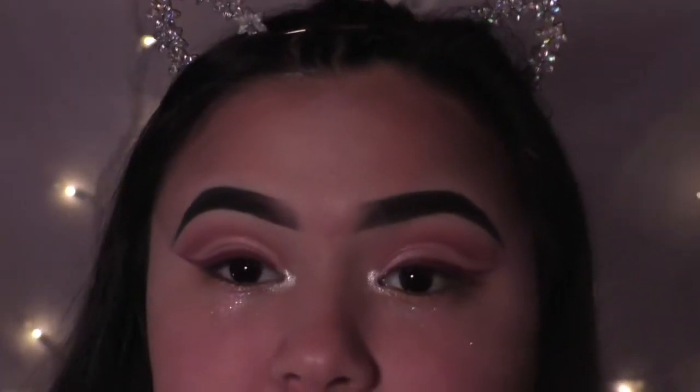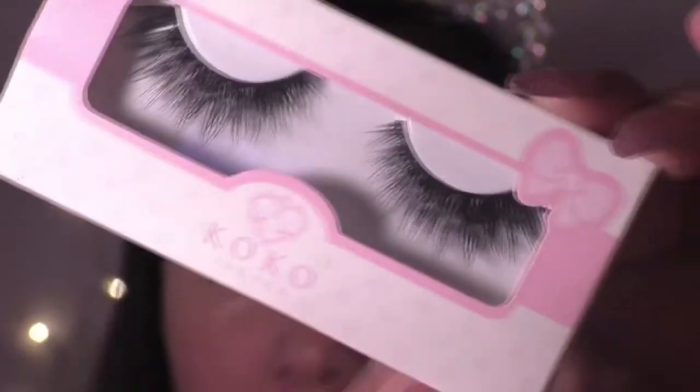The last thing I'm going to do with the eyes is put my lashes on. I'm going to be taking Goddess by Coco.